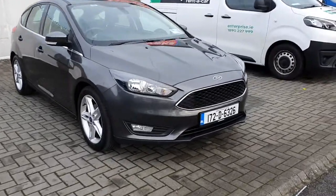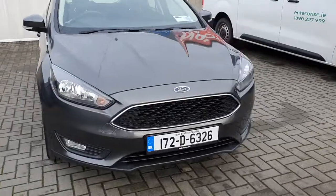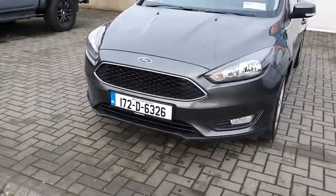Hello, I'm out with Joe Duffy Ford. Here today we have this 2017 Ford Focus Zetec. This car has a 1 litre petrol engine producing 100 brake horsepower.